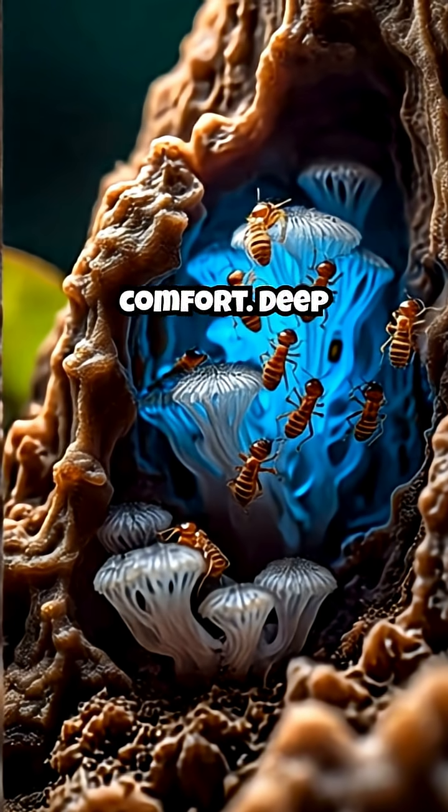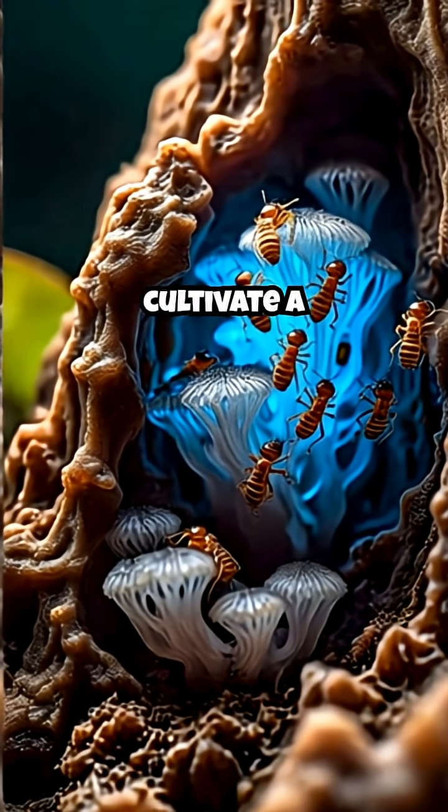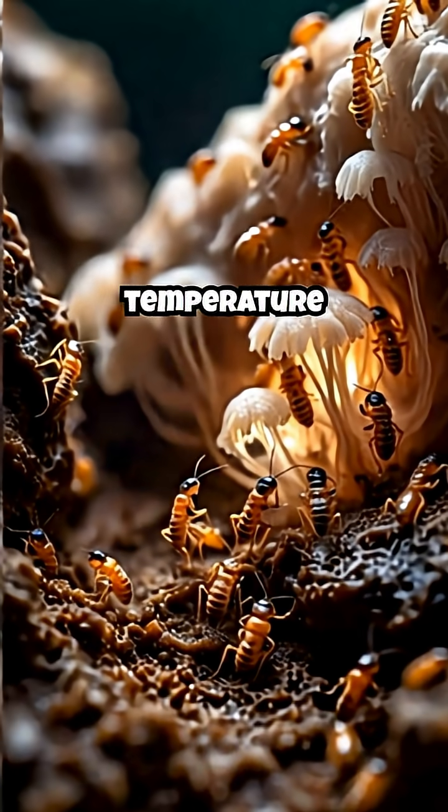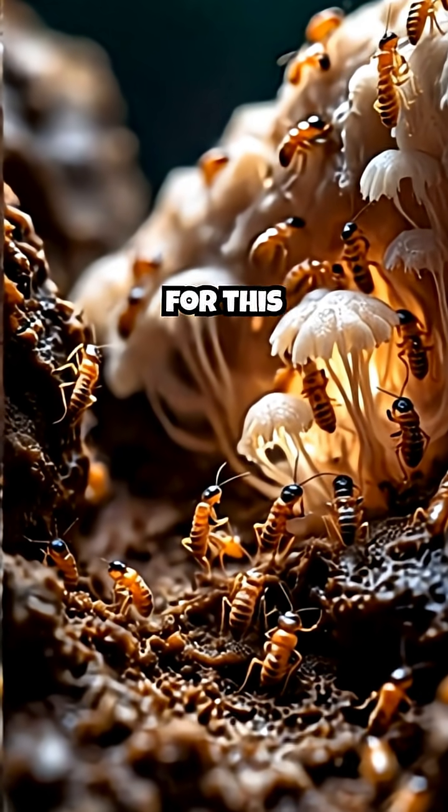This isn't just for comfort. Deep within, termites cultivate a vital fungus farm — their food source. The mound's design ensures the perfect temperature and humidity for this living crop.